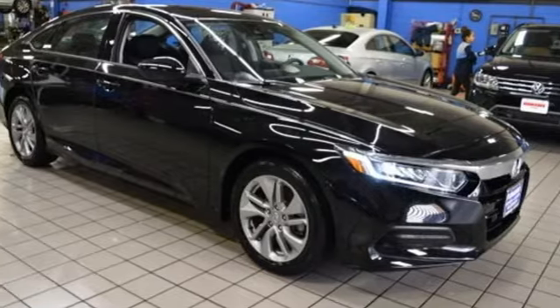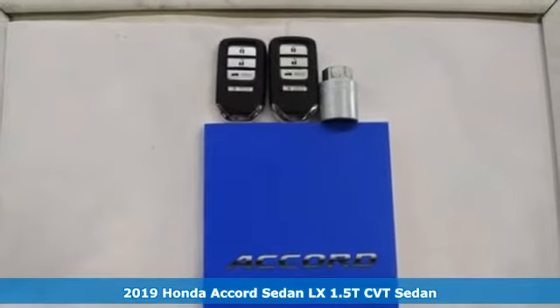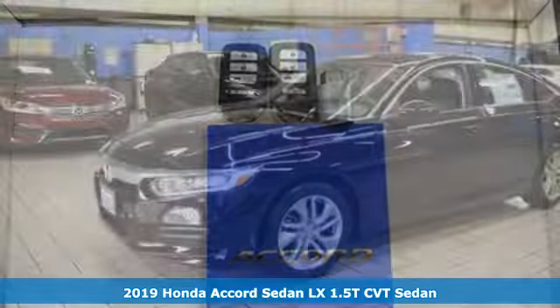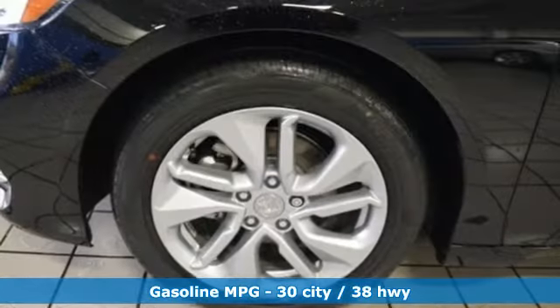Here's a new 2019 Honda Accord sedan. Year after year the Accord is showered with awards and praise. Take a look and it's easy to see why. Drive it and you'll know why.